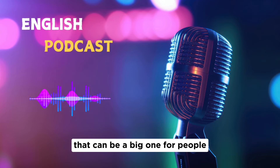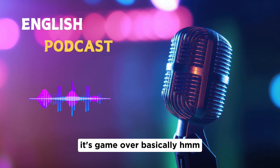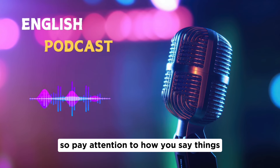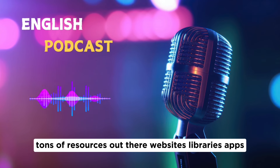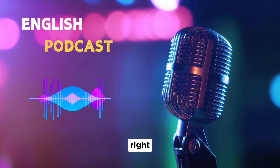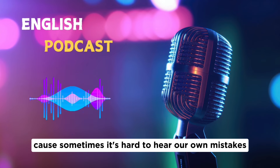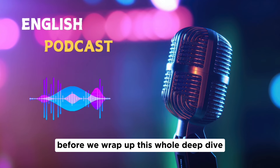Pronunciation is huge — even with great grammar and vocabulary, if they can't understand you, it hurts your score. Pay attention to individual sounds, word stress, and intonation. Use online resources, apps, or ask a native speaker or teacher for feedback, since fresh ears are helpful for catching mistakes you might not notice yourself.